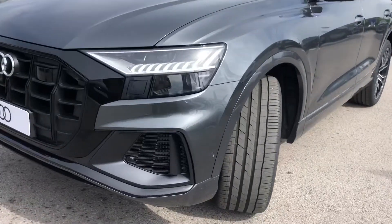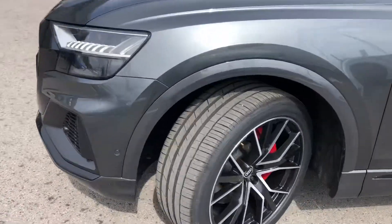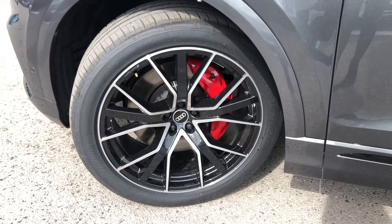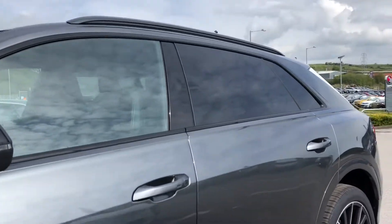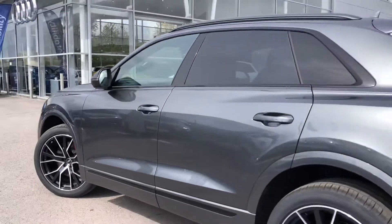Starting at the front of the car, we've got the absolutely stunning HD Matrix LED headlights with dynamic front and rear indicators, alongside the 22-inch alloy wheels in a 5 twin-spoke design, which also comes with the really nice red brake calipers really adding to the sport styling.